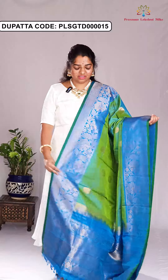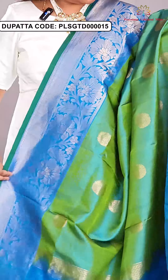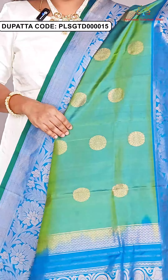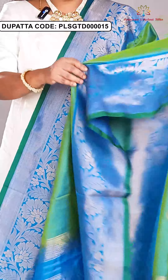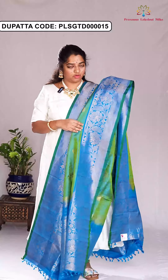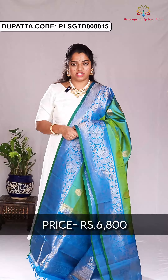Let's see — this is the first dupatta. This is the color combination of green and copper sulfide blue. In a green color body, floral designs are highlighted. Coming to the border part, these are turning floral borders in copper sulfide blue with contrast rich pallu. The price of this dupatta is ₹6,800.